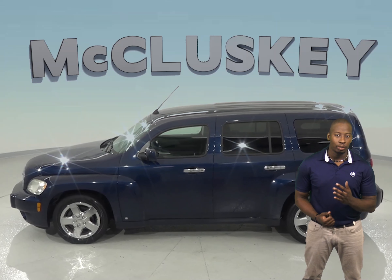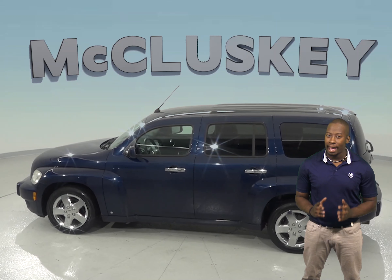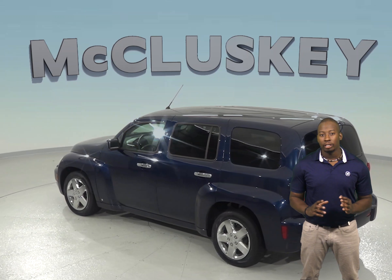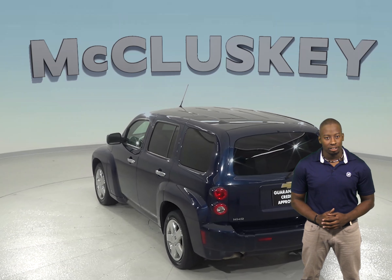For entertainment, you'll have access to a 6-speaker audio system that can play XM and AM FM radio, along with a CD player, so you can listen to anything you want.